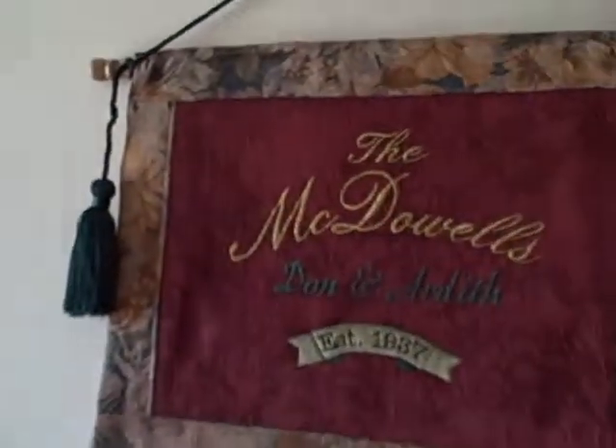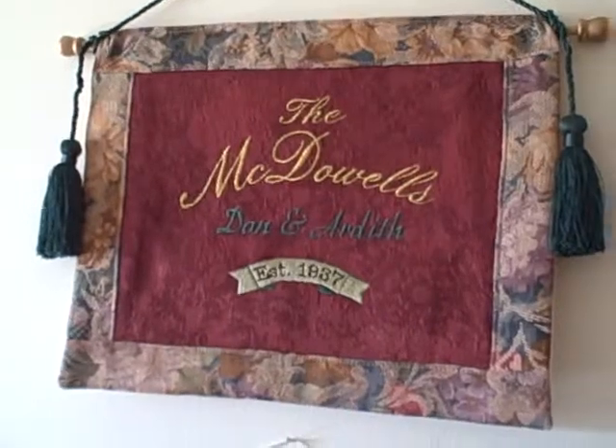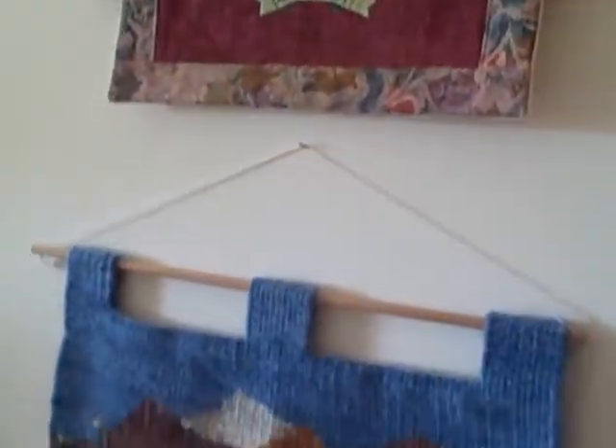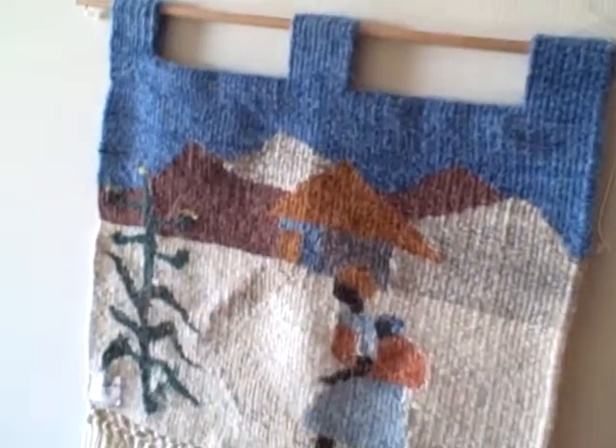Hello, welcome to Artis Apartment. We are at the entrance and we have the new McDowell established thing that Barb made way back, which I thought would be good for the entrance. The hanging is what you put from Africa.